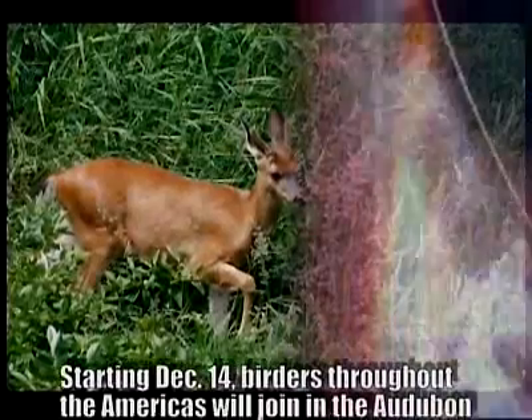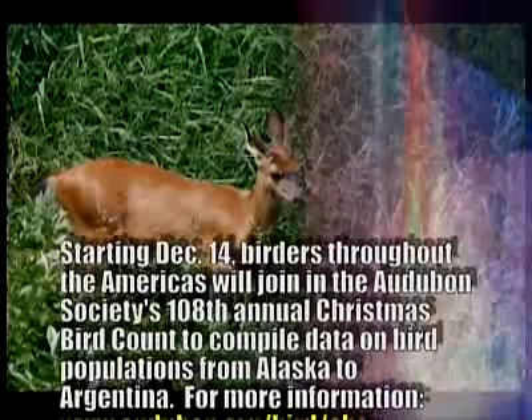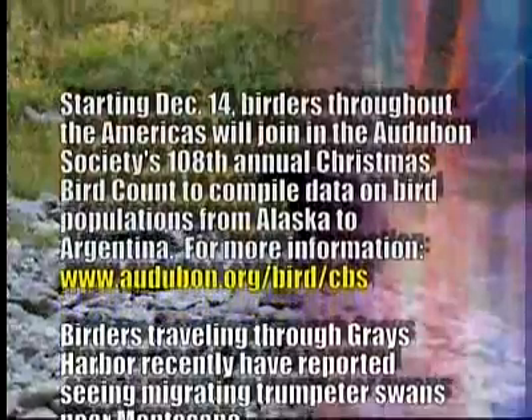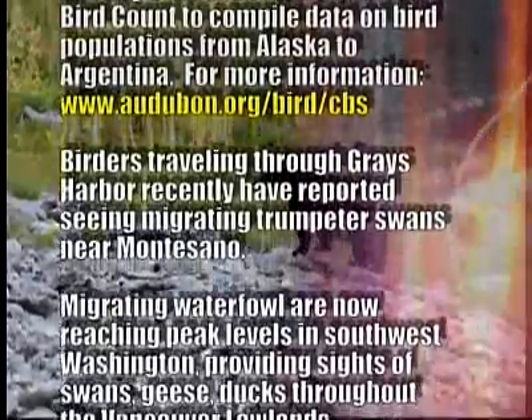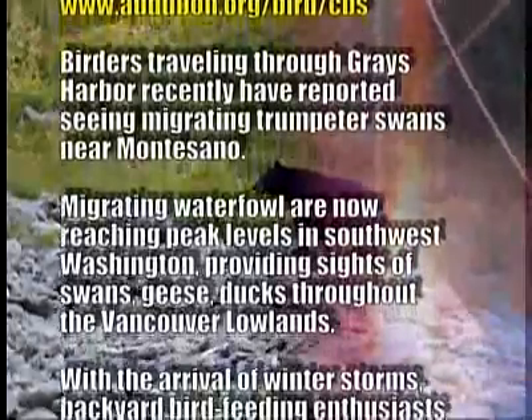Here is where you may see some of Washington's wildlife. See you next time.